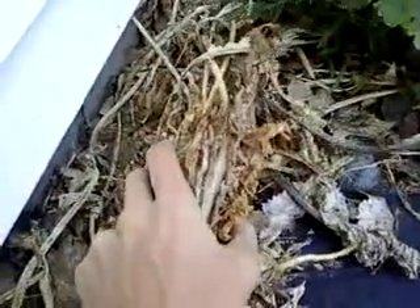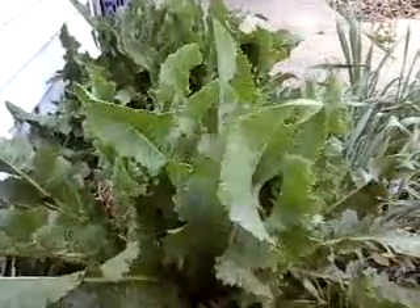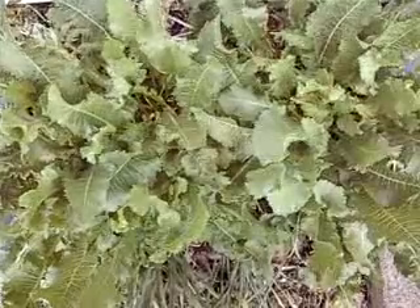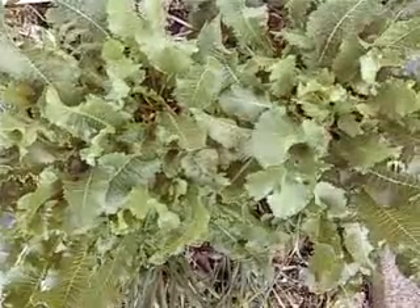Besides being very delicious, horseradish makes good leaf matter — look at all this material here. This stuff is pulled from deep underground and left on the surface, very much like comfrey. It's making another batch right now. This horseradish has been here for over ten years and it's only spread about a foot.